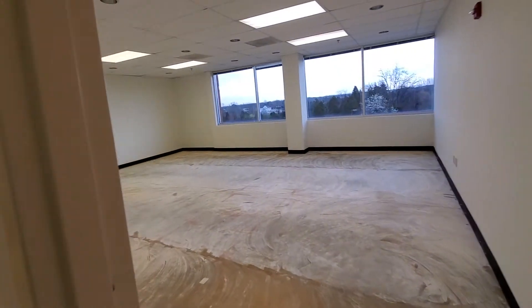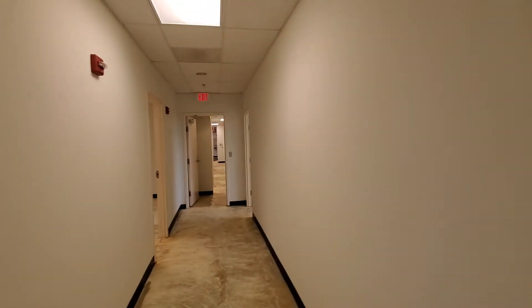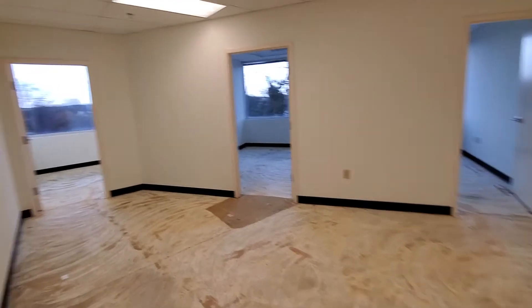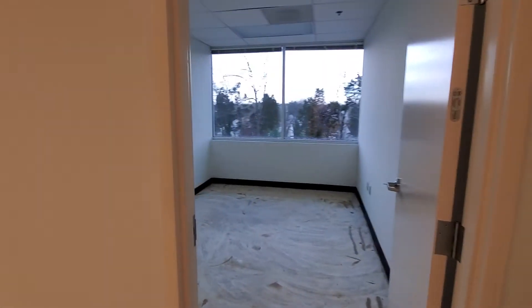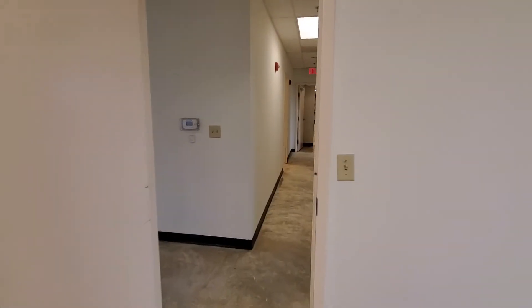This is the conference room with very nice views. Looking back at the reception and the bathroom area, and finally there's a little cluster of three offices here along the window. Thank you for visiting RightRealty.com.